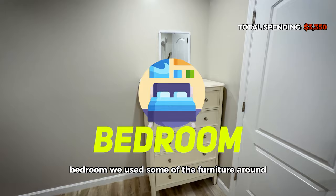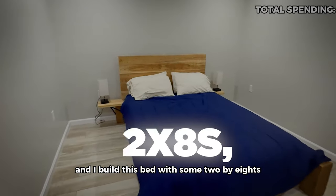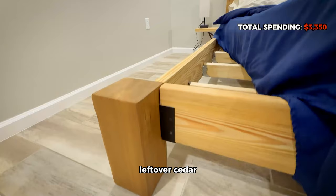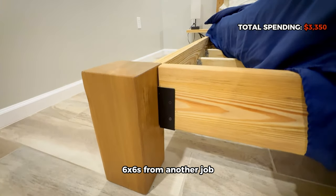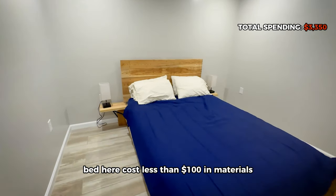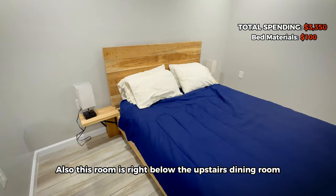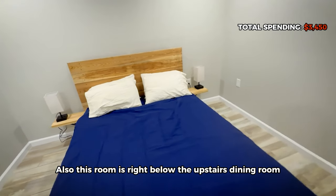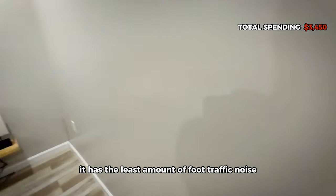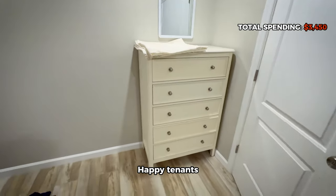For the bedroom, we used some furniture from around the house that we already had. I built this bed with 2x8s, 2x4s, joist hangers, leftover cedar 6x6s from another job, and some cedar dog-ear fence pickets — the bed cost less than $100 in materials. This room is also right below the upstairs dining room, which nobody uses much these days, meaning it has the least amount of foot traffic noise. Happy tenants, happy landlord.